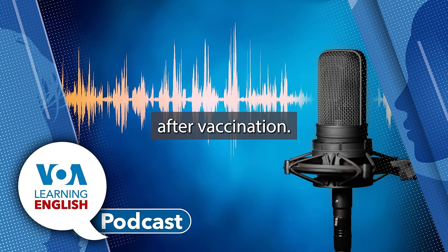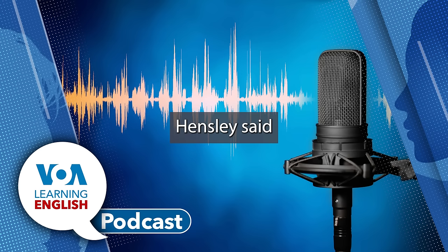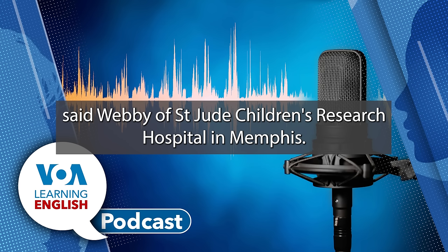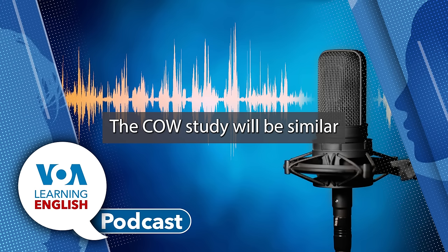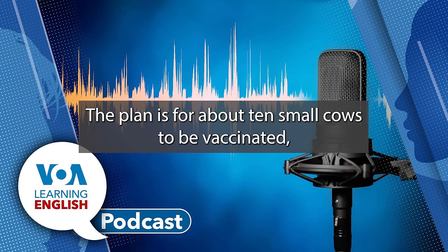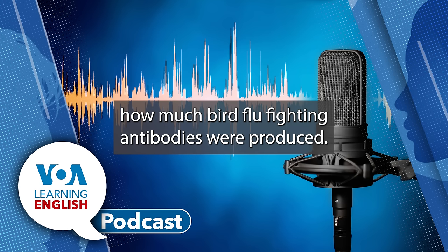In first-step testing, mice and ferrets produced high levels of bird flu virus-fighting antibodies after vaccination. In another experiment, researchers infected one group of ferrets after vaccination. Then they compared what happened to unvaccinated ferrets. All the vaccinated animals survived and the unvaccinated did not, Hensley said. 'The vaccine was really successful,' said Webby of St. Jude Children's Research Hospital in Memphis. His lab did that work last year in partnership with Hensley. The cow study will be similar to the early testing done in smaller animals. The plan is for about 10 small cows to be vaccinated, half with one shot and half with another. Then their blood will be examined to look for how much bird flu-fighting antibodies were produced.